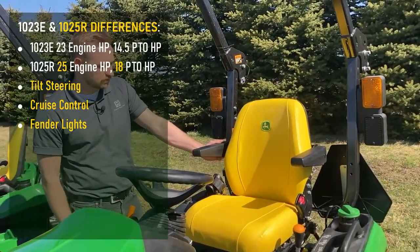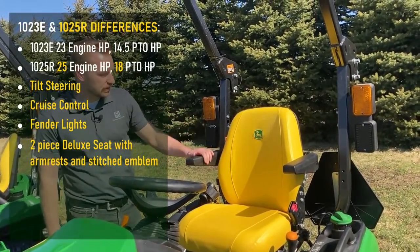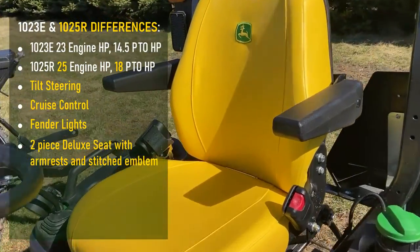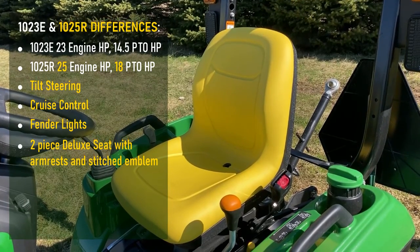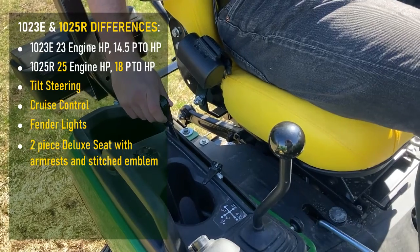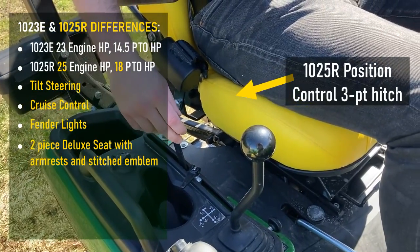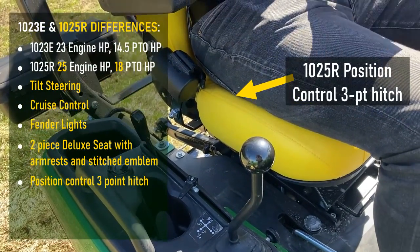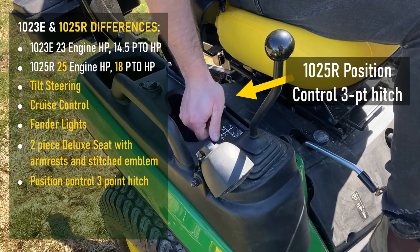The 1025R comes with this nice two-piece deluxe seat with armrests — it's also got the nice John Deere stitched emblem in here. While the 1023E is more of a one-piece seat, it's a bit more basic. There's a major difference in our three-point hitch as well, with the 1025R giving more operator control with a positional three-point hitch as well as a locking mechanism for much more precise depth.